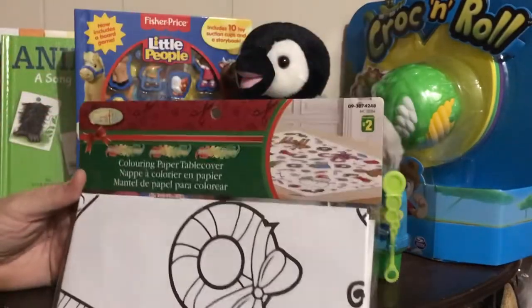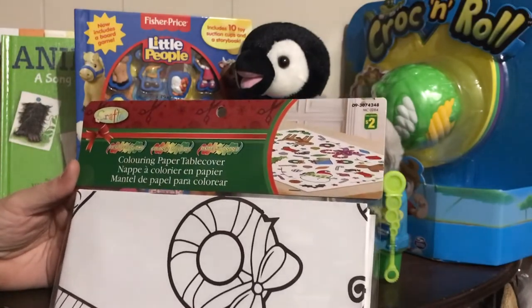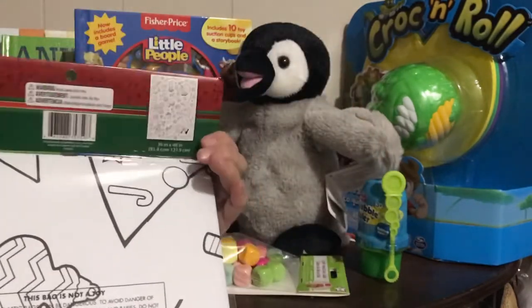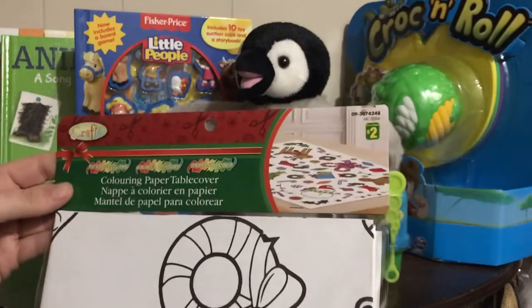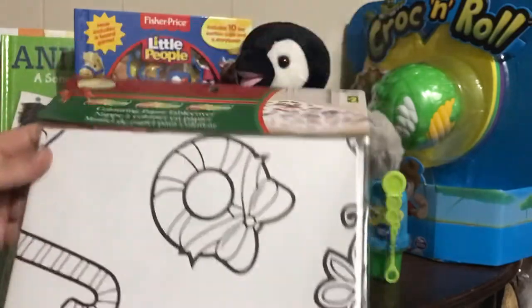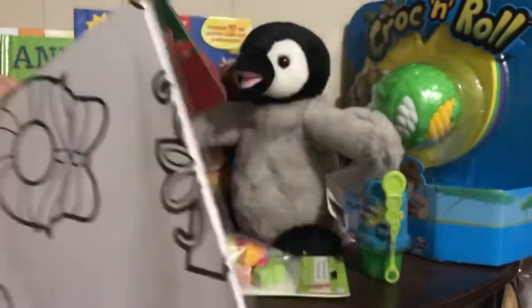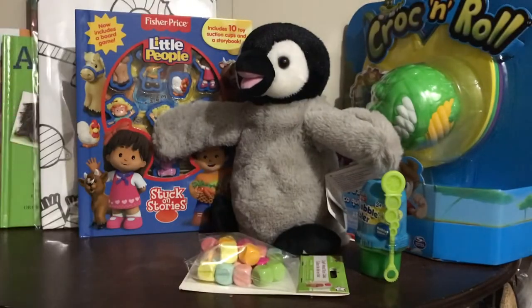I got this for Christmas — a coloring paper table cover. This one's not for my sessions because it's not very germ-friendly, but I'm going to use it with the cousins at Christmas time. I thought it would be fun to put down as a tablecloth when they're doing crafts — the little one can do some coloring on the side and the other ones can maybe paint. They can all sit together and do that. Very cute.